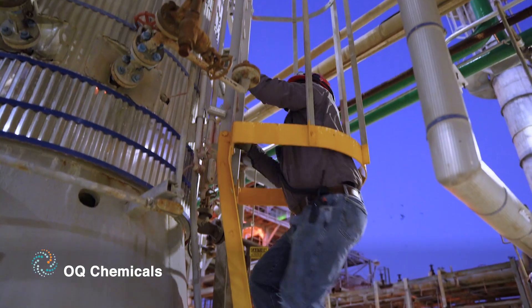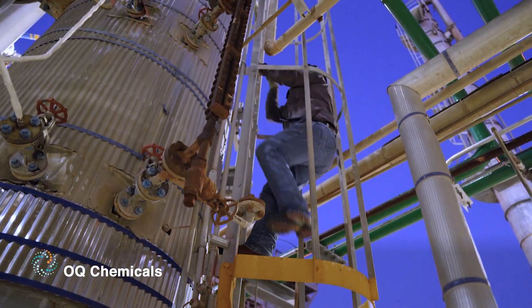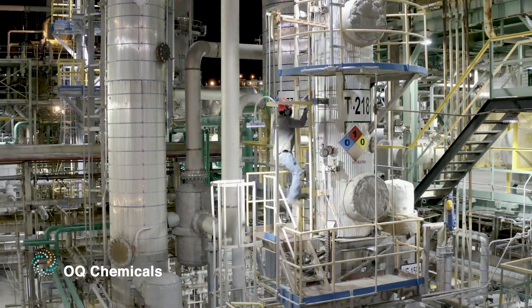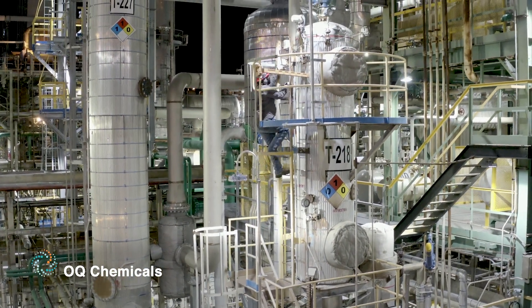We were spending a lot of time relamping with seven different types of lighting. We had to store multiple types of bulbs and ballasts. We just didn't have the time or the resources to constantly change out bulbs.